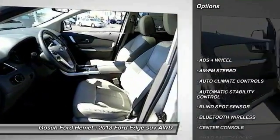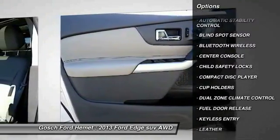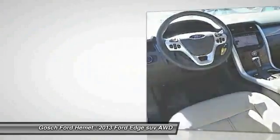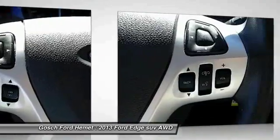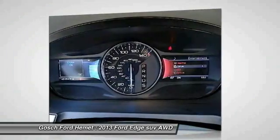Steering wheel audio controls, navigation system, keyless entry, Bluetooth wireless data link for hands-free phone, leather wrapped steering wheel, automatic stability control, climate control, AM FM stereo radio, power windows, power door locks. Take this vehicle for a spin and see why so many shoppers are now proud owners.